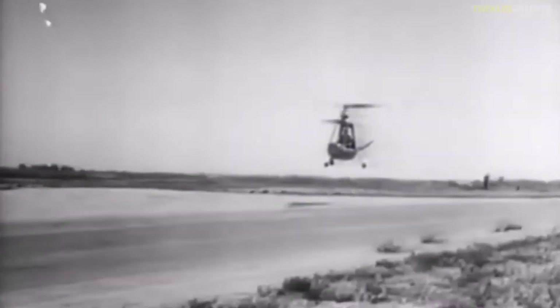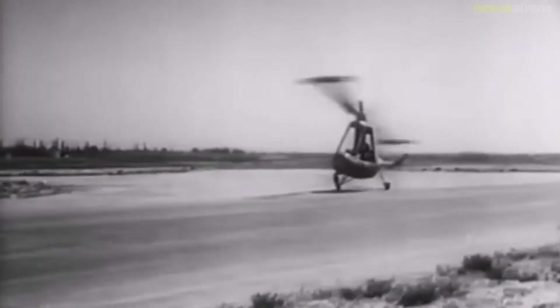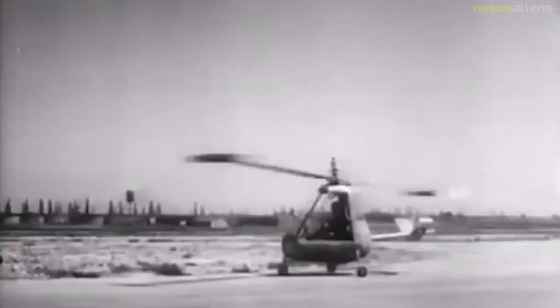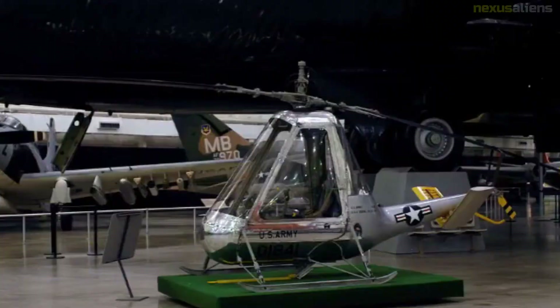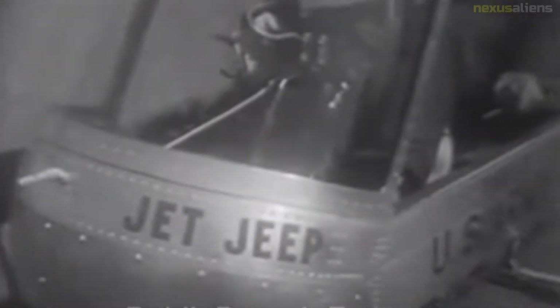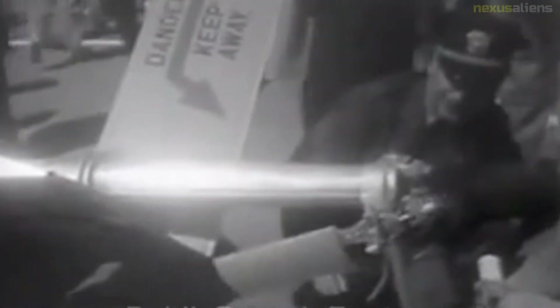The Fairey Ultra Light Helicopter was a compact side-by-side two-seater vehicle that used tip jets powered by a single Turbomeca Palouste turbojet engine. The compressed air in cold tip jets generally exited at quite high temperatures due to compression heating effects, but they are referred to as cold jets to differentiate them from jets that burn fuel to heat the air for greater thrust — similar to the difference between the cold and hot exhausts on the Harrier Jump Jet.